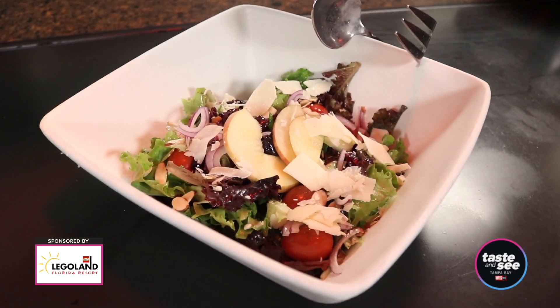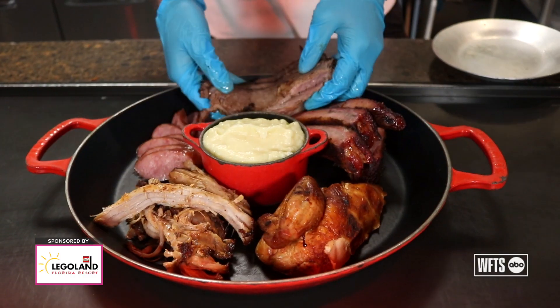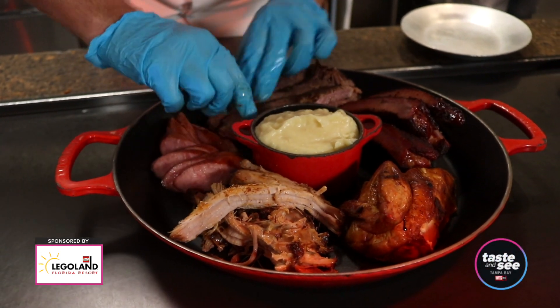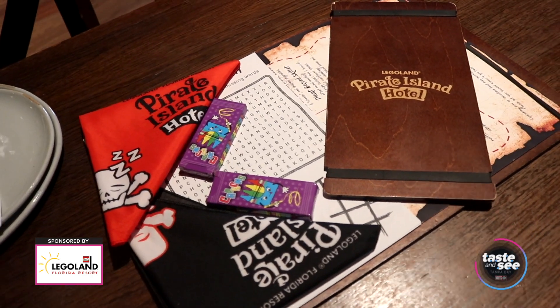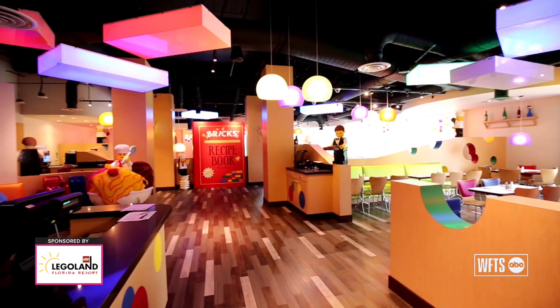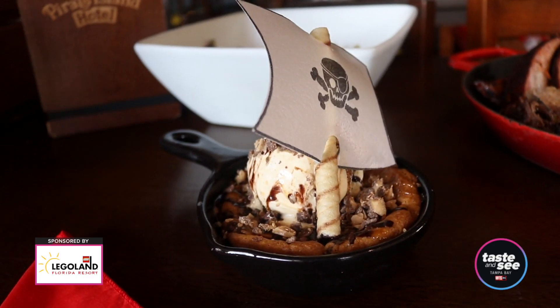We have a wide variety of options. We have our family-style restaurant, which is Shipwreck, where we offer two different platters for dinner — they're shareable and they're all you can eat. We're a very allergy-friendly resort with a wide array of options for families to come and enjoy. There's no reason to leave the resort — you can be here for four days and not eat the same thing at all.